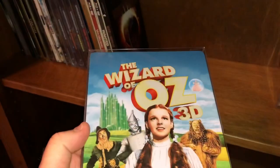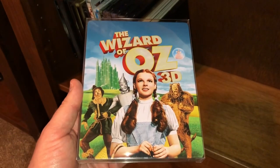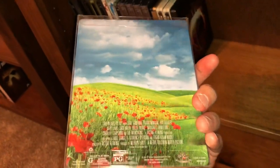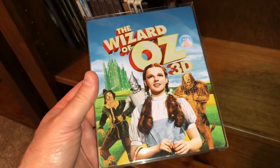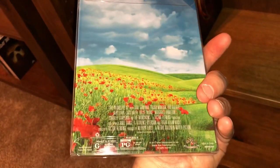Here's a classic — this is another one I watch almost every year if not every other year. This is The Wizard of Oz. I think this is a three disc set — it comes with a Blu-ray and a 3D Blu-ray, and the third disc I believe may be a DVD. One of the best movies ever made.